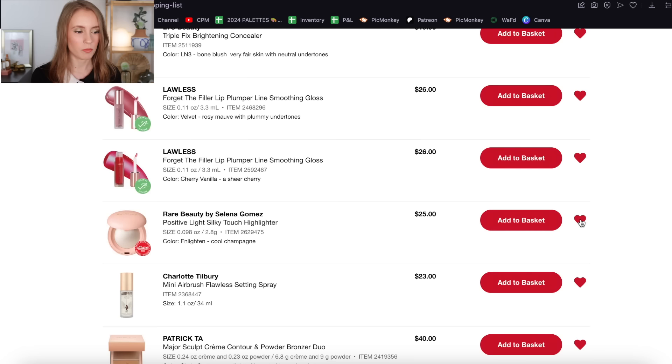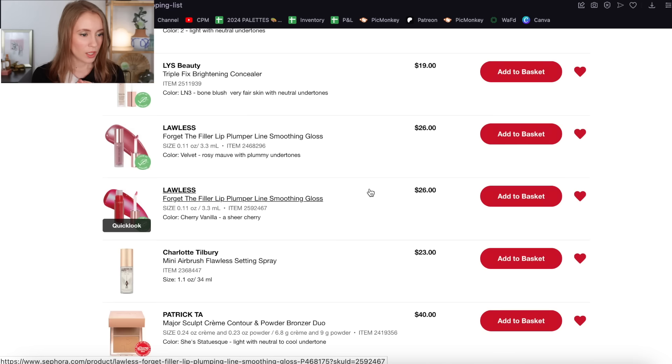Moving on, we have another shade of the Rare Beauty Highlighter. Like I said, I'm ready to take this off my loves list too — I'm just not really in the market for any highlighters right now.